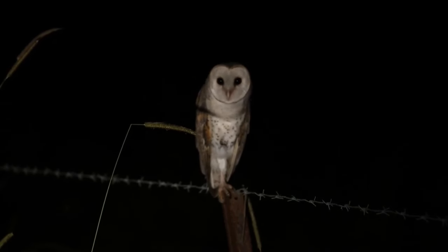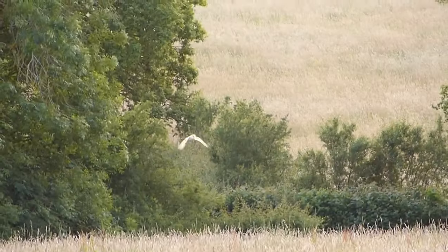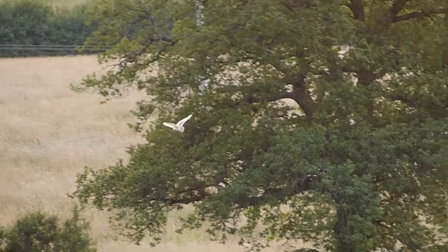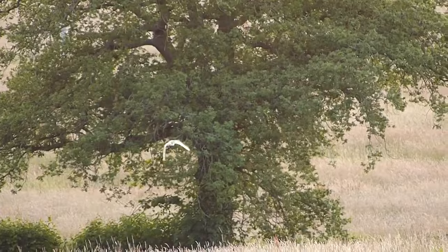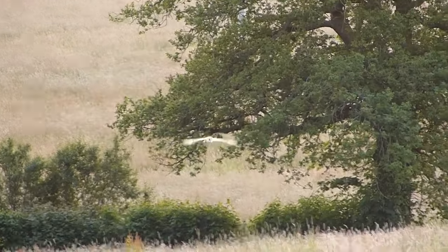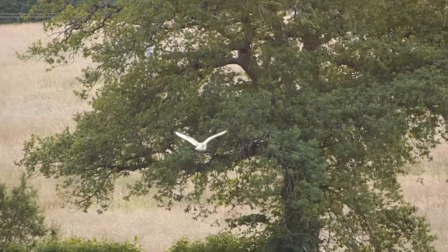They can either hunt from a perch or by flying silently and listening to movement below. They have an extraordinary sense of hearing, up to ten times as good as humans, and use this to lock in the location of their prey before swooping down to snatch it with their sharp and powerful talons.